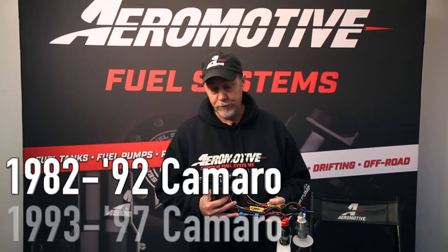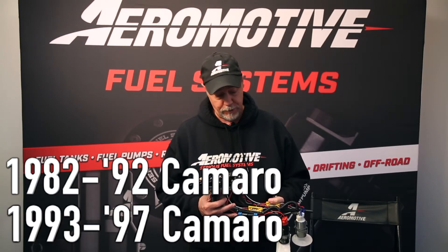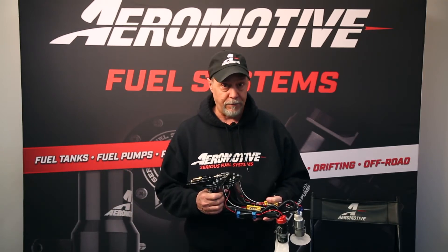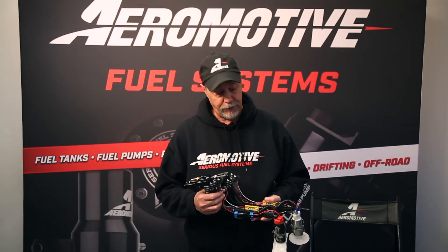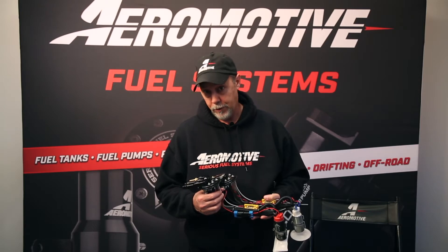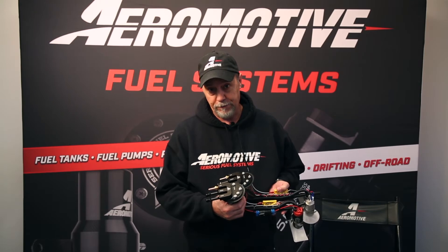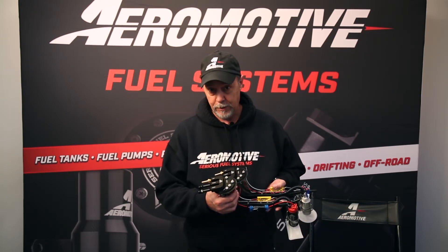For your 82 to 92 Camaros and your 93 to 97 Camaros, those of you who have a good tank and would like to take advantage of Aeromotive fuel pump technology — our Phantom 200 or 340 liter per hour pumps — we've now released both the 200 and the 340 fuel pump hanger assemblies. They're available on our website.